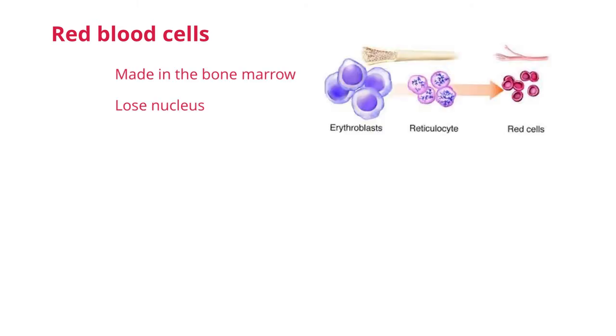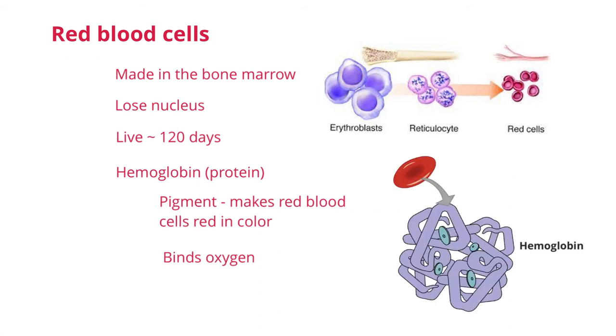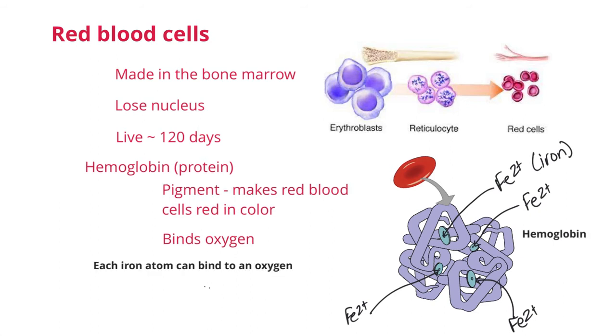Red blood cells are produced in the bone marrow. As they go through development, they lose their nucleus. They are the only cell in the body without a nucleus. Because they have no nucleus, they only live about 120 days and must be continuously replenished by the bone marrow, even when you are an adult. This is why you can even lose some blood, because it is one of the things our body continuously makes. The red blood cells have a protein called hemoglobin in them. This protein gives the red blood cells their color, as it is a pigment, and it also is the protein that helps blood carry oxygen. Each hemoglobin molecule has four iron atoms associated with it. Each iron atom is what binds to an oxygen, and each red blood cell has 270 million hemoglobin molecules. This is for maximum oxygen saturation.